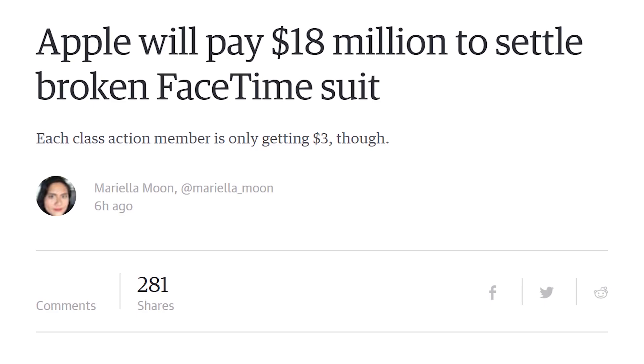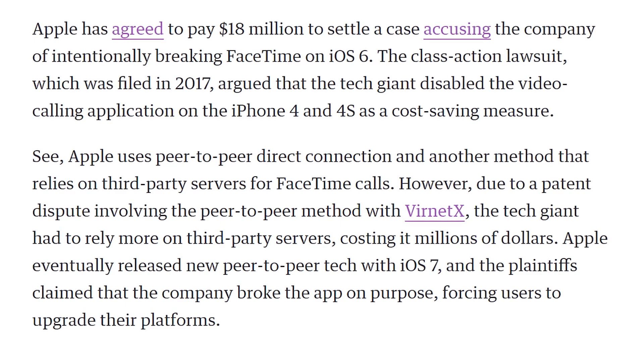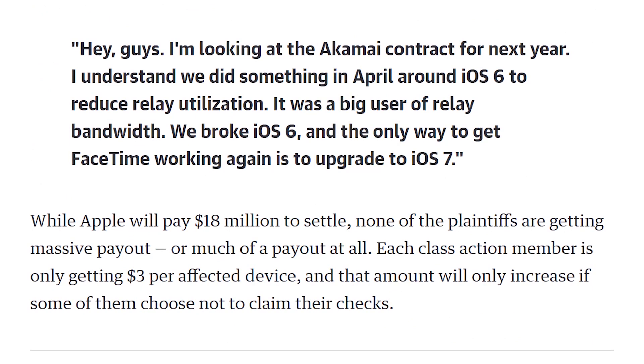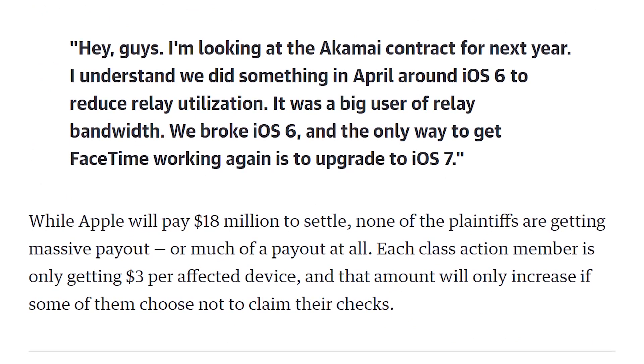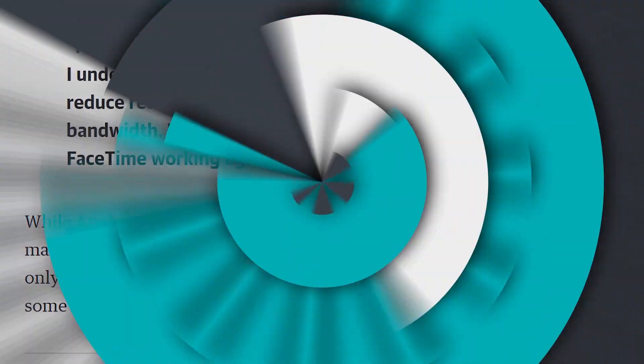You could potentially get $3 if you're part of the class action lawsuit against Apple for disabling FaceTime on the iPhone 4 and 4S with iOS 6. It was an $18 million settlement, but the claimants will only get $3 each and the rest goes to lawyers. Class action lawsuits are never for the people — they're to piss off the company and make lawyers rich. Though in this economy, $3 you didn't have before isn't nothing.